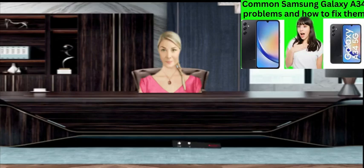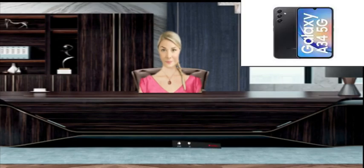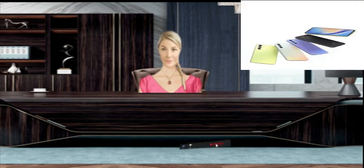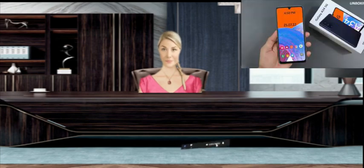Common Samsung Galaxy A34 problems and how to fix them. How to fix Samsung Galaxy A34 heating issue: after the phone is fully charged, unplug it — it often causes overheating problems. Make sure to use a thin back cover, as using a thick back cover may result in improper ventilation and cause heating problems. Don't play games while your phone is charging.